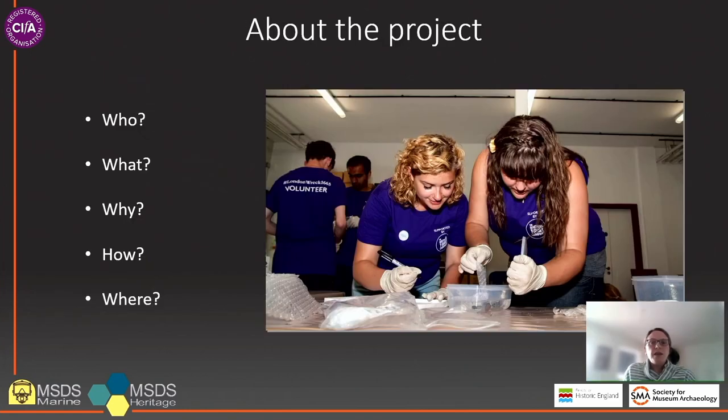Recently, the SMA has been awarded funding by Historic England to carry out such a project over two and a half years. MSDS Heritage will be conducting the work on behalf of the SMA, with the project being overseen by a project working group formed of members of the SMA committee. The overall aim of the project is to gather data which demonstrates the current range and level of use of archaeological collections.